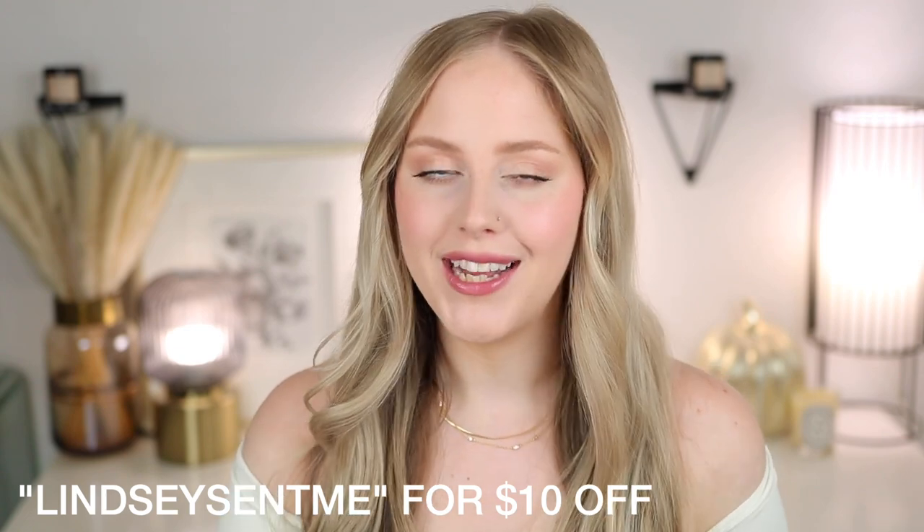Those were all the beautiful Beauty Pie products I had to share today — feeling very glowy and pretty! Don't forget to use the code 'lindsay sent me' for $10 off your first purchase — links are below. Thank you so much for tuning in. I hope you enjoyed learning about this brand and their products. Don't forget to give this video a thumbs up if you found it enjoyable, and I'll see you all in my next video!